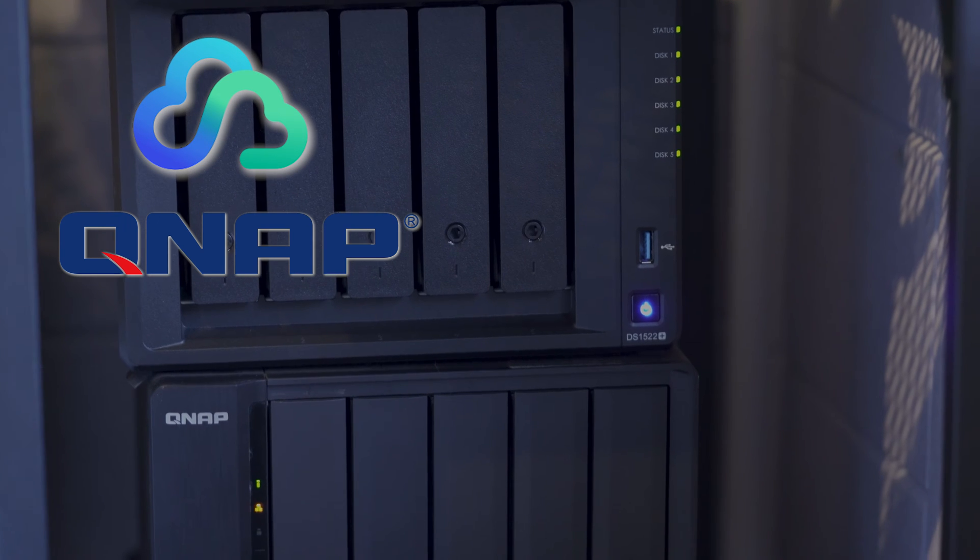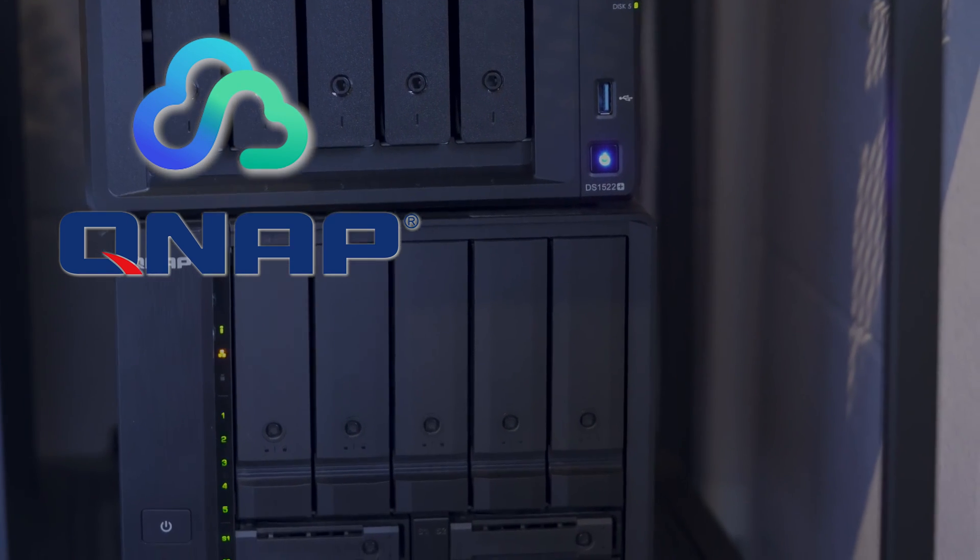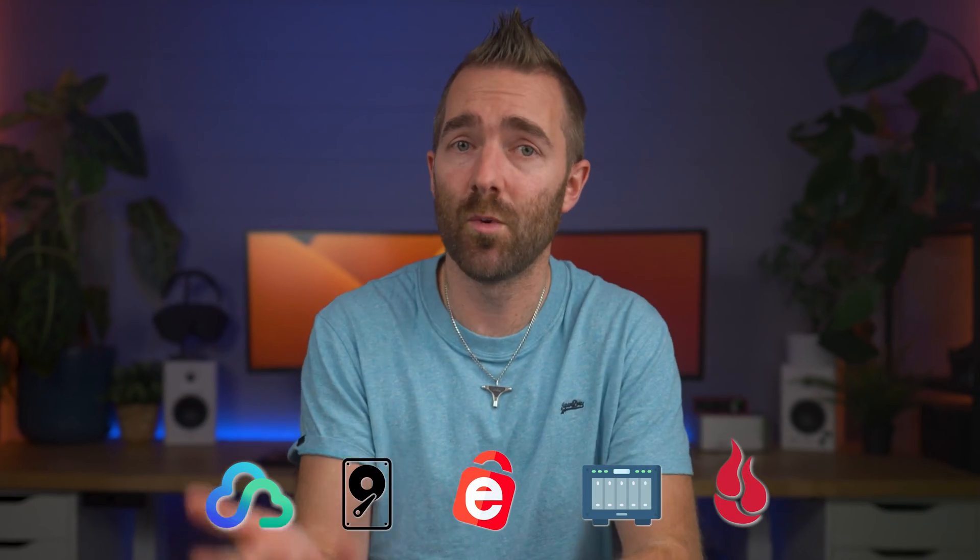Right now, I actually have two NAS drives, one Synology and one QNAP. Over the past literal few months, I've spent time testing out a number of backup services, some of them great, some of them shockingly bad. In this video, I want to run you through the best options to back up your own data.